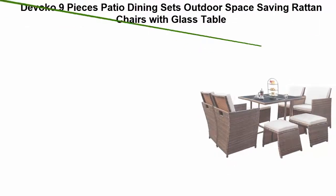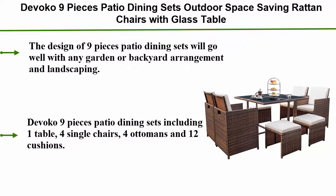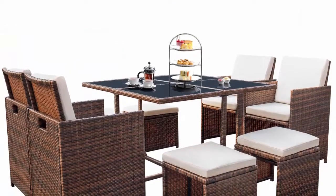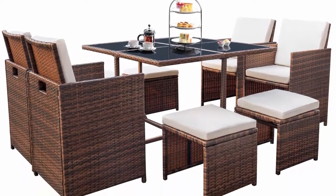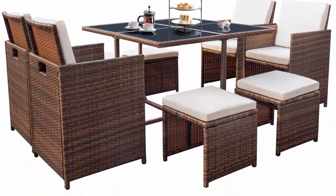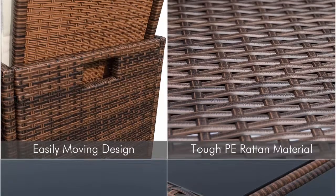Number two: Devolco nine-piece patio dining sets — outdoor space-saving rattan chairs with glass table, patio furniture sets with cushion seating and back sectional conversation set in brown. The design will go well with any garden or backyard arrangement and landscaping. The fashionable rattan and modern design complements any space, and the durable construction will make this a favorite for summers to come.